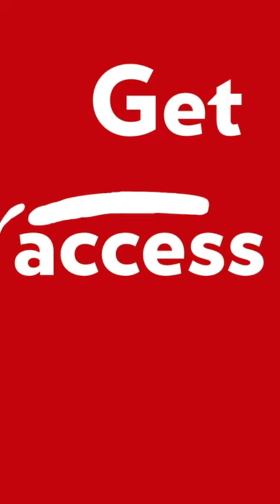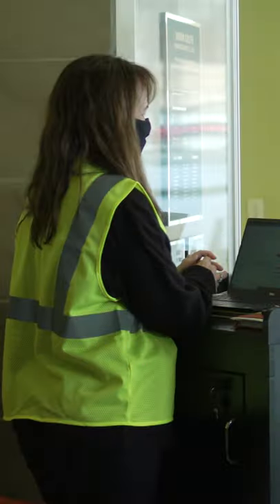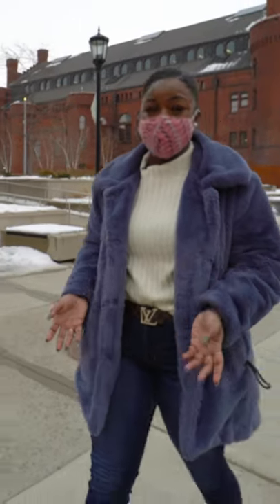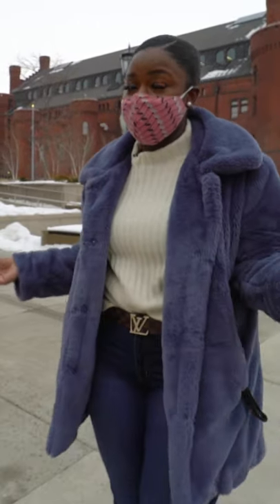Finally, get access. Show your green Badger badge screen to the building ambassador and get access to classrooms. Now, we'll still have to wear our masks, socially distance, wash our hands, and avoid large gatherings. But once we do this, our Badger community will be a much safer place. For more information, go to saferbadgers.wisc.edu.